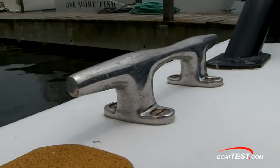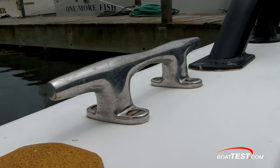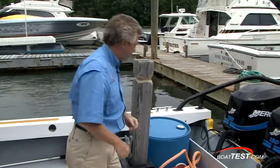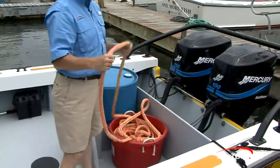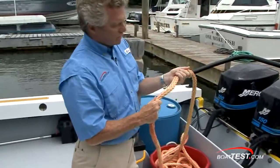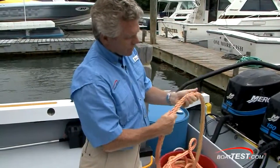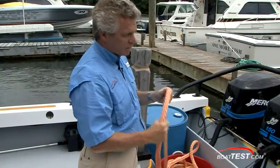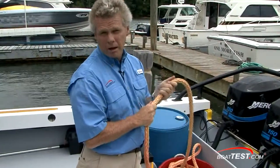Remember in the movie Jaws where the shark rips the cleats out of the back of the boat? Not going to happen here. These are oversized cleats with oversized backing plates. The tow line is also custom-made. It's easy to splice, highly visible, it floats, and it has a high breaking strength of 18,000 pounds.